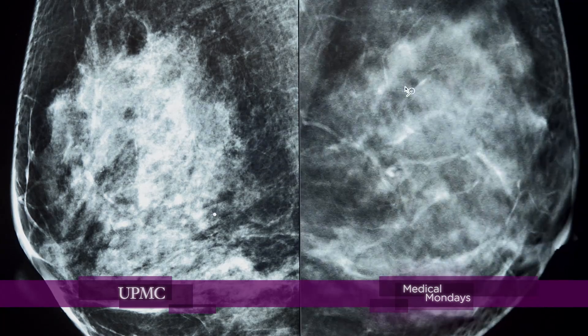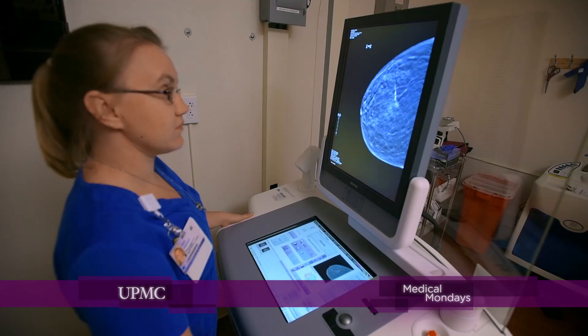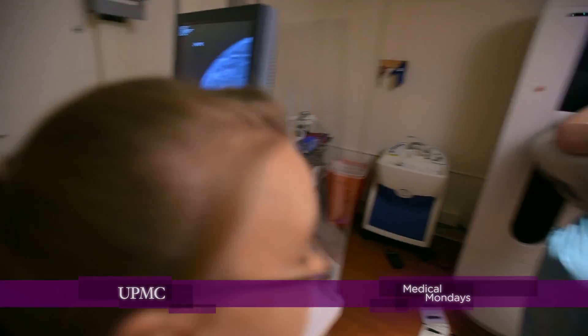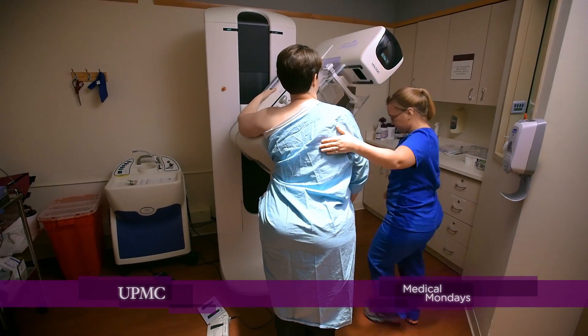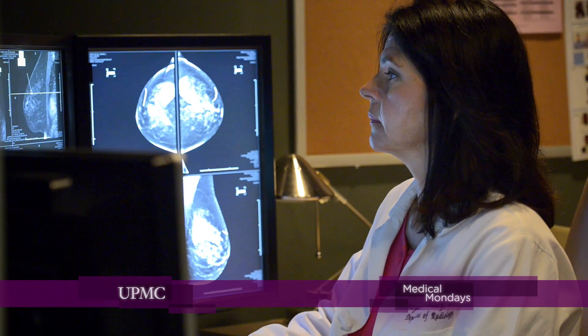3D mammograms can be used for routine screening for breast cancer, as well as follow-up screenings. 2D mammography is a wonderful tool, and it has been shown to decrease mortality. The benefit of tomosynthesis, however, is that it begins to reduce some of the harms of 2D mammography, such as patients being recalled from screening that don't have breast cancer, and that creates stress for them.